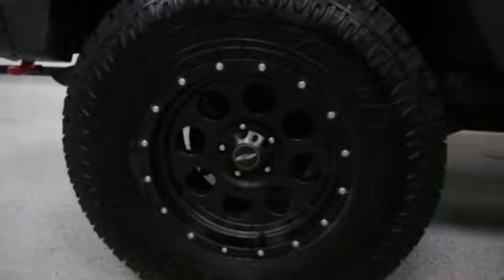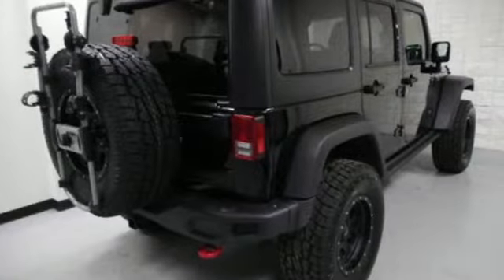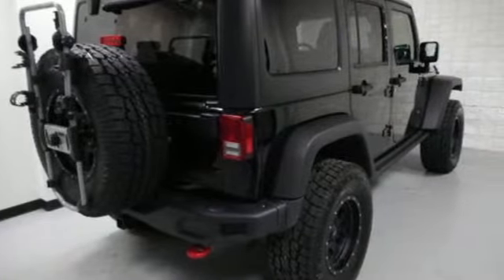Car and Driver calls it thrill-free ruggedness for those who want it. Experience the Jeep life. Hurry in today for a test drive.